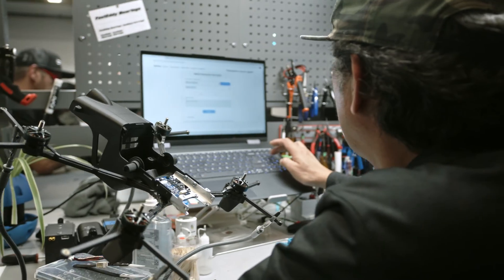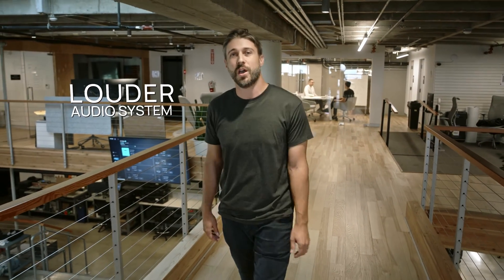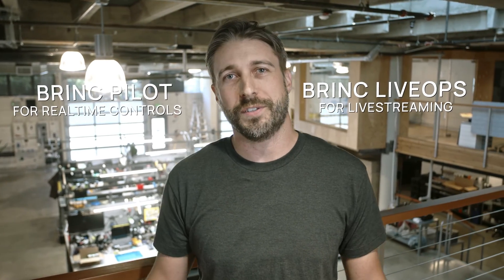Since our initial product announcement, we've been hard at work. We've added two additional autonomy sensors, more powerful compute, a louder audio system, upgraded antennas, an improved cooling system, USB-C based charging, higher capacity battery cells, built-in remote ID, and a new prop guard design — all with an expanded software ecosystem to tie it all together.